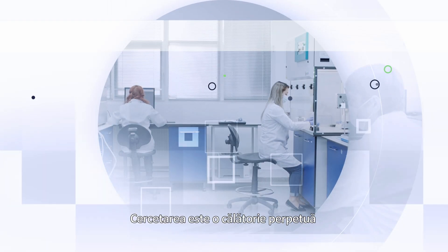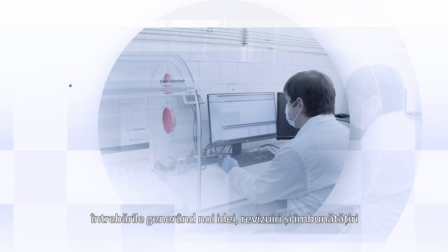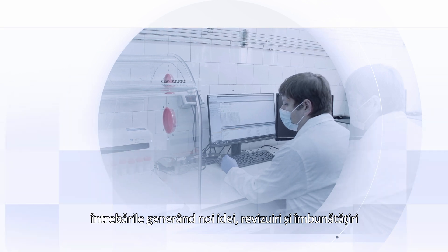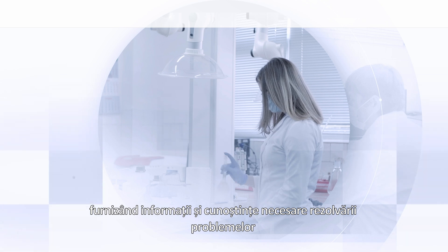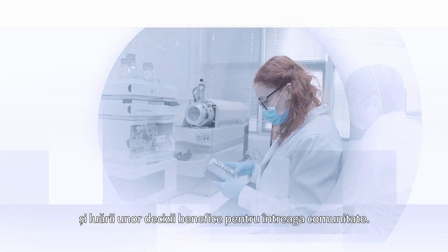Research is a perpetual journey. Questions usually lead to new ideas, revisions and improvements, providing information and knowledge needed for problem solving and making decisions for the benefit of the entire community.